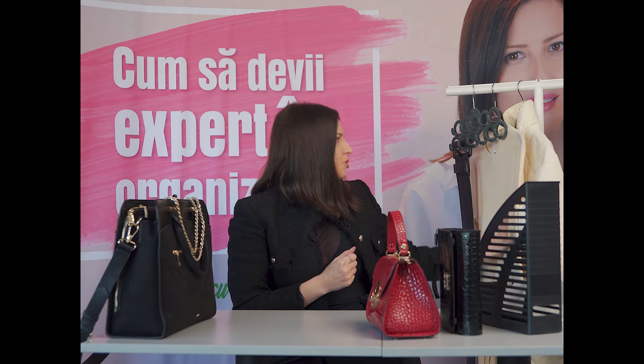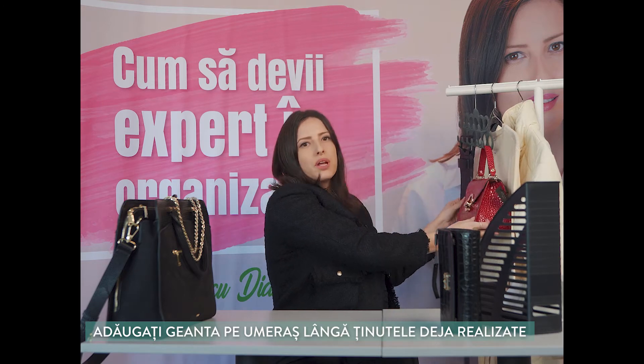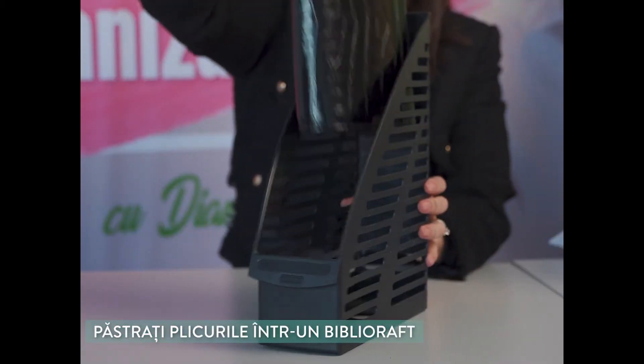Dacă ți-ai alocat ceva timp în weekend să-ți creezi ținute pentru zilele următoare în funcție de activitățile pe care le ai programate, poți pune o geantă pe umerașul cu accesorii, alături de curea și de o eșarfă sau un colier. O altă variantă de organizare este să păstrăm plicurile într-un bibliorar — o idee ingenioasă și foarte accesibilă.